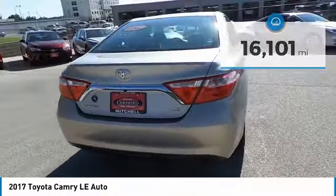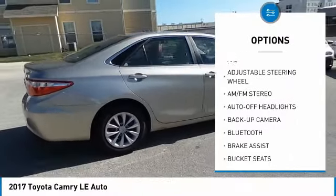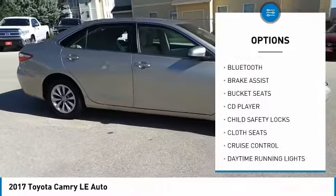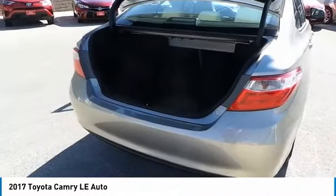Here are some of this vehicle's great options: backup camera, keyless entry, Bluetooth, driver lumbar, adjustable steering wheel, driver airbag, power steering, four-wheel ABS, four-wheel disc brakes, and cruise control.